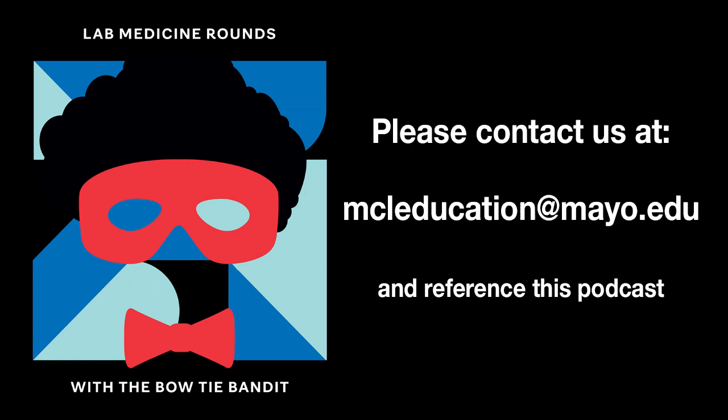That's phenomenal. We'll put a number of those recommendations in the show notes. We've been rounding with Dr. Juskiewicz and Dr. Norgan — thank you both for taking the time to talk with our listeners and help us continue our interest in informatics. To all of our listeners, thank you for joining us today. We invite you to share your thoughts and suggestions via email at mcleeducation@mayo.edu, referencing this podcast. If you've enjoyed Lab Medicine Rounds, please subscribe, and until our next rounds together, we encourage you to continue to connect lab medicine and clinical practice through insightful conversations.